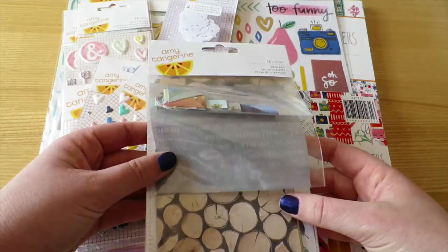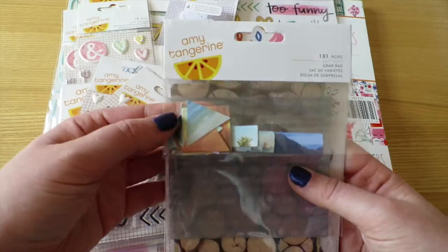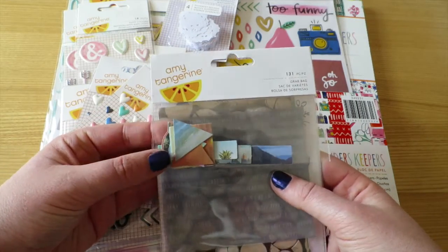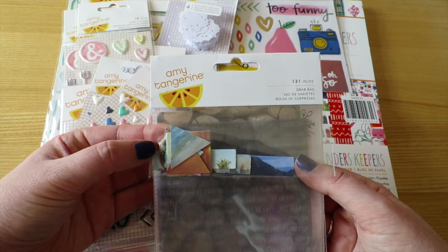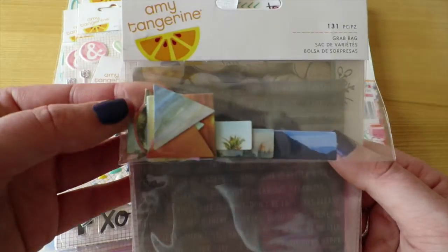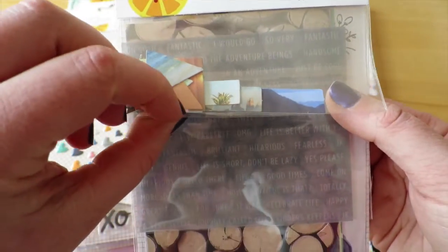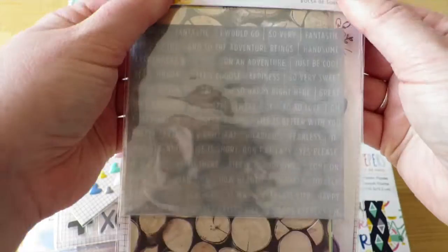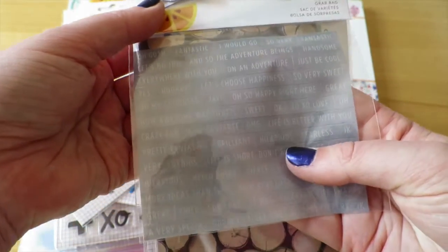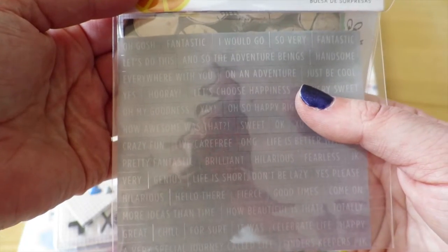Next up was a grab bag — I wasn't quite sure what was in it, but I thought what the hell, I'm getting everything else, I might as well try this one too. It basically has some little cutout shapes: rectangles, circles, and triangles, and they've all got photos printed on them — palm trees, mountains, waves, and all sorts of things.